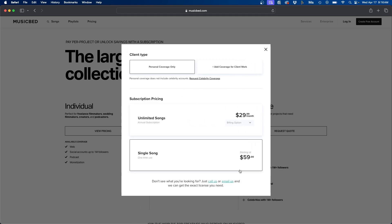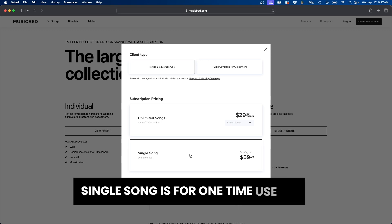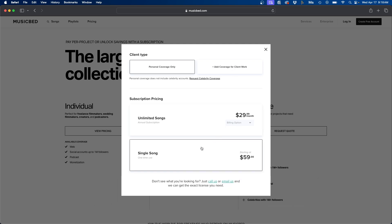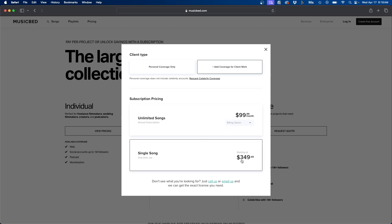For a YouTube creator, there are two different plans. The first is unlimited songs — an annual plan billed monthly at $29 a month for 12 months. Or if you like a song individually, you can use one song starting at $59. If you need coverage for client work, that's a separate tab at $99 a month, also billed annually. A single song for commercial use would be $349.